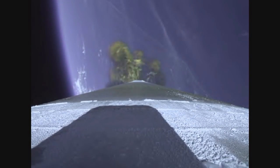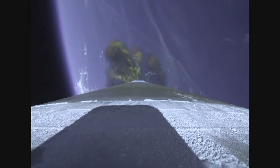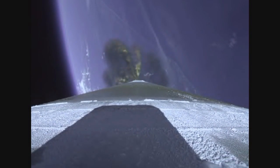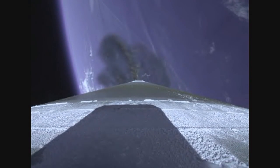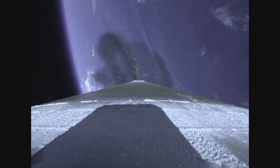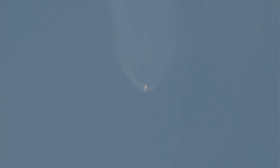Vehicle has gone to closed loop guidance. Now passing 2 minutes 30 seconds into flight. RCS pyrovalve has been fired. Centaur reaction control system is now pressurizing the flight levels. Atlas V is now 30 miles in altitude, 43 miles downrange distance, traveling at 4,700 miles per hour.